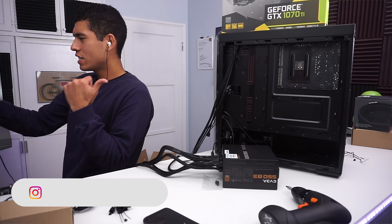Currently working on the PC build — this was a little sneak peek. Who knows how long it's going to take me to edit.